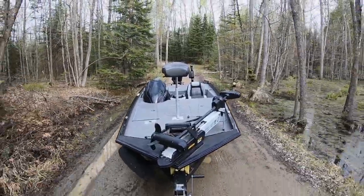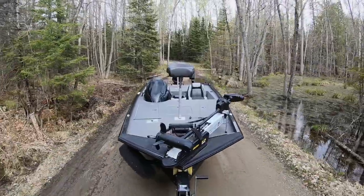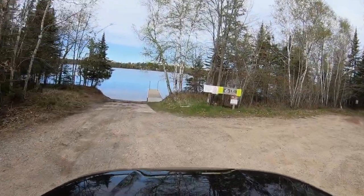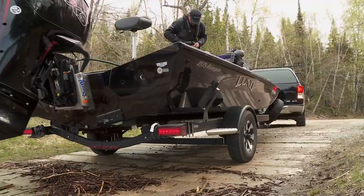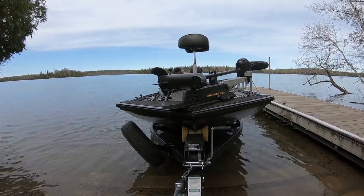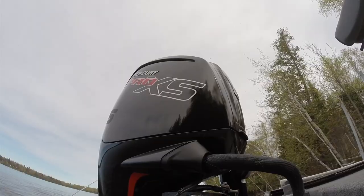A lot of these fish can be very consolidated on certain spots, so you have to cover that water in order to find those fish. Hopefully we can find some of those smallmouths today.